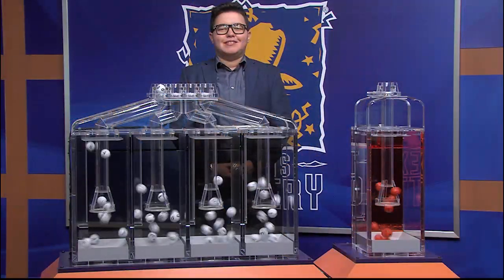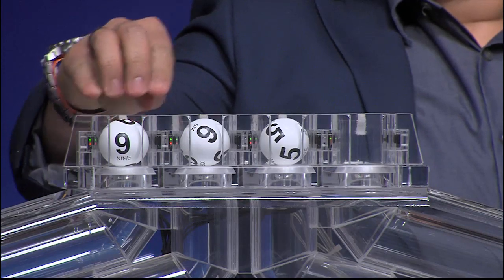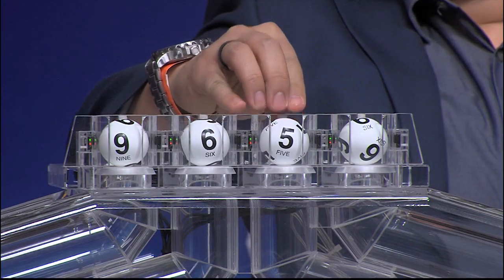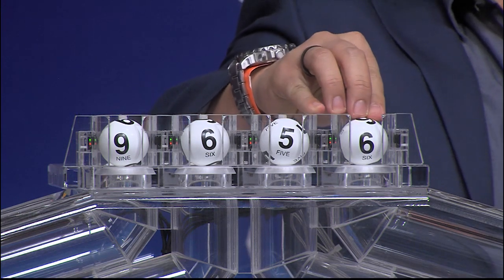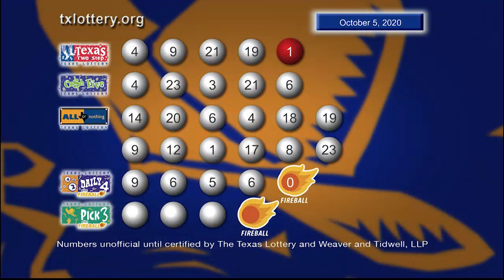Now let's get ready to play Daily Four with the newest feature, Fireball. Those numbers start with nine. Our next number is six. That's followed by five. And then the fourth number is six. And the Fireball is zero.